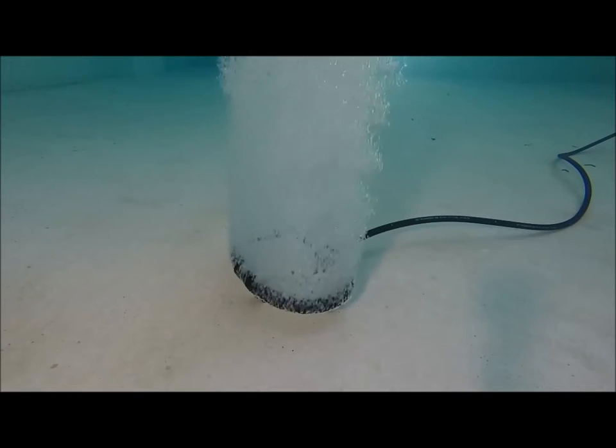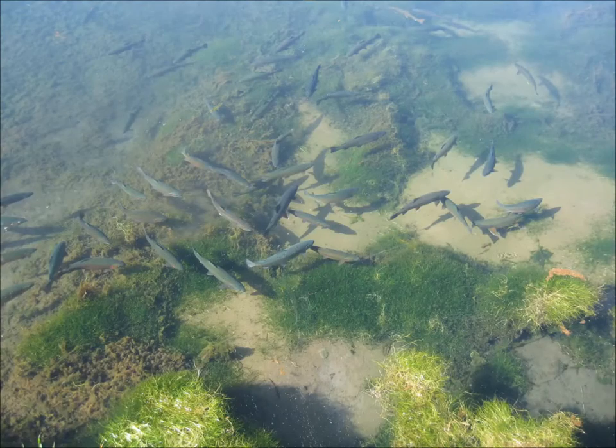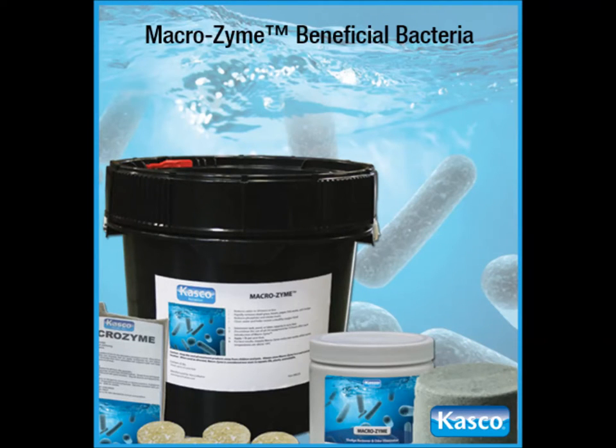In some cases, diffused aeration alone will not completely prevent algae growth. After years or even decades of nutrient-rich organic deposits like dead plant material and fish and animal waste, the natural bacteria in your pond may not be enough to process all the nutrients quickly. CASCO's Macrozyme works perfectly with diffused aeration to more quickly process excessive nutrients that lead to algae growth.